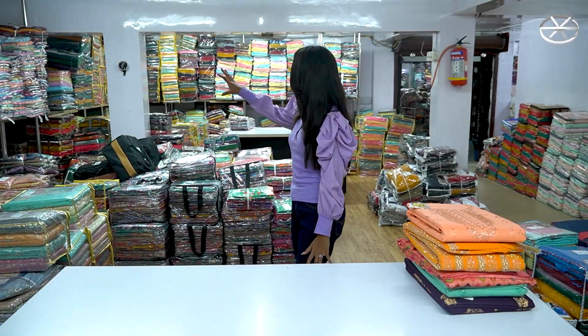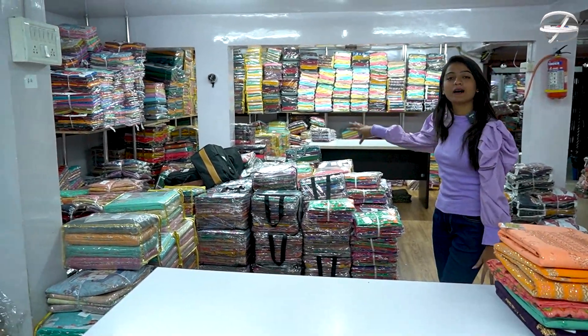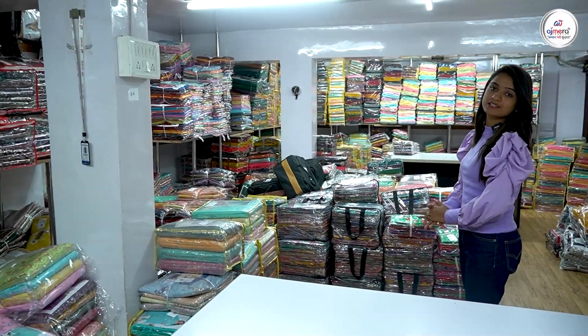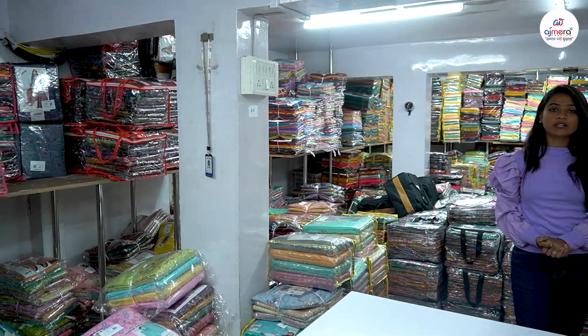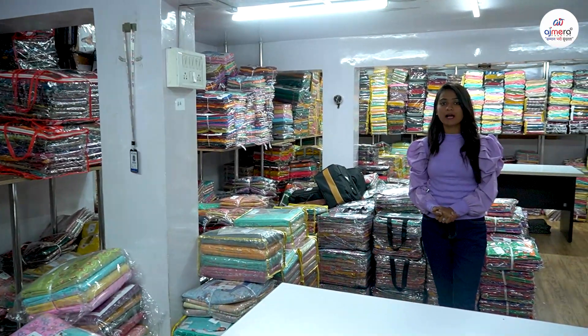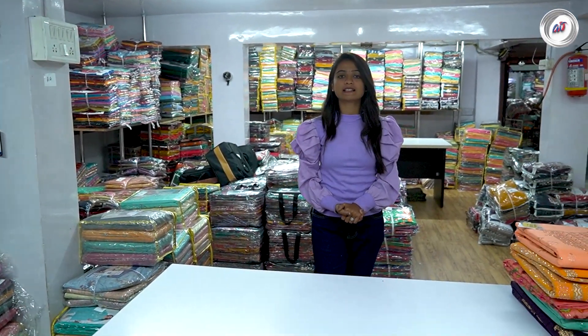As you are seeing, not much of the collection. This dress material is starting to get 75 rupees. From this dress material, you need cotton, or bridal, or party wear. You will also get the dress material from this collection.